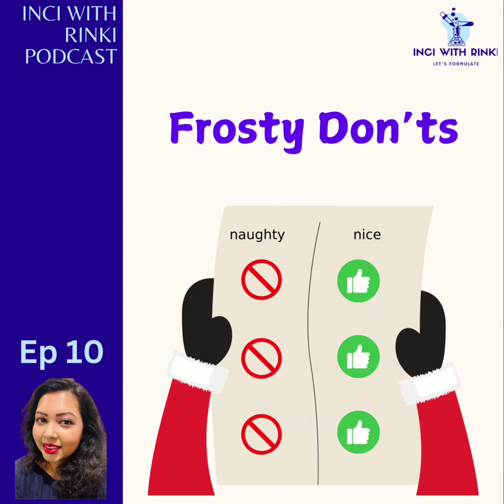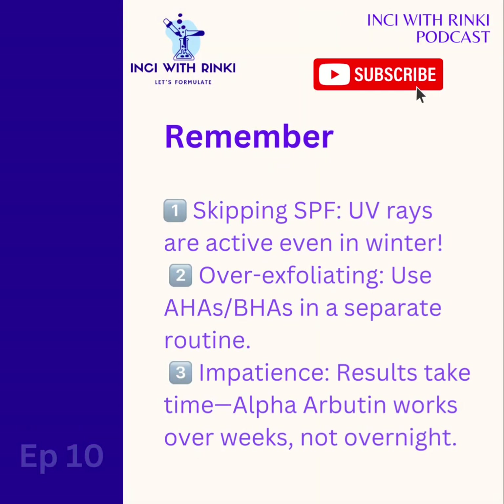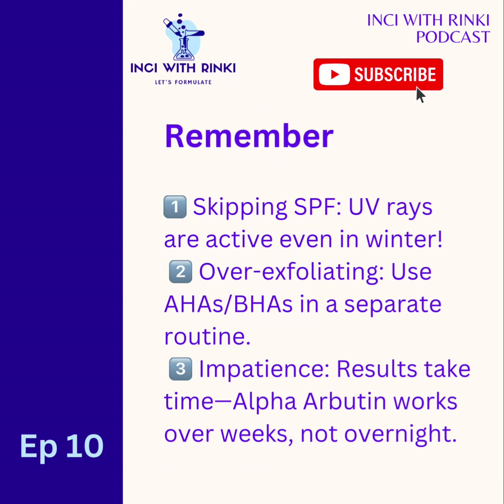For segment five, we have Frosty Don'ts — avoid these winter skincare mistakes. First on the naughty list: skipping SPF. Just because it is cold doesn't mean UV rays are on vacation, so please protect your skin with sunscreen every single day — yes, even when it's cloudy. Number two: over-exfoliating. Using AHAs and BHAs along with alpha arbutin can make your skin extra sensitive, so save the acids for a separate routine and do not use them together. And finally: impatience. Results take time. Think of alpha arbutin as a skincare snowflake — it works gently but effectively over weeks, not overnight. Patience is your key.